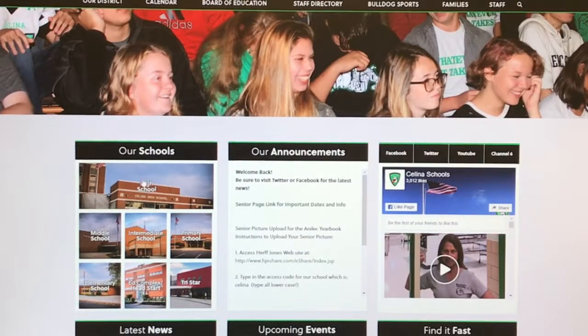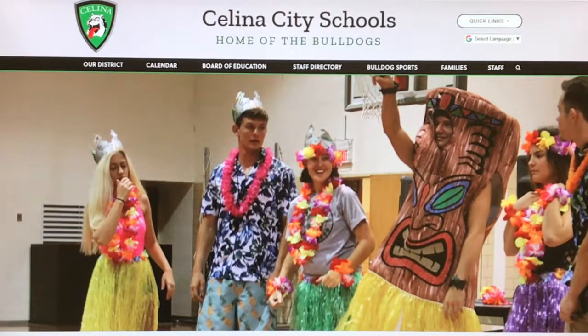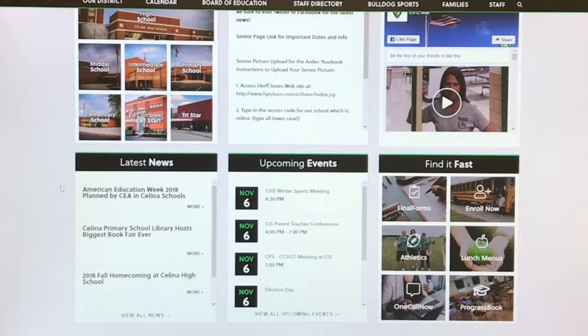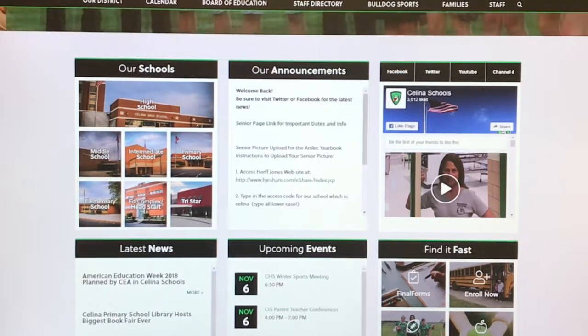Another box links users to each school building's web page. Additional features include our district school calendar, news articles, building announcements, and quick links to places most visited, like Progress Book for grades, menus, enrollment, and Final Forms to update your child's information.